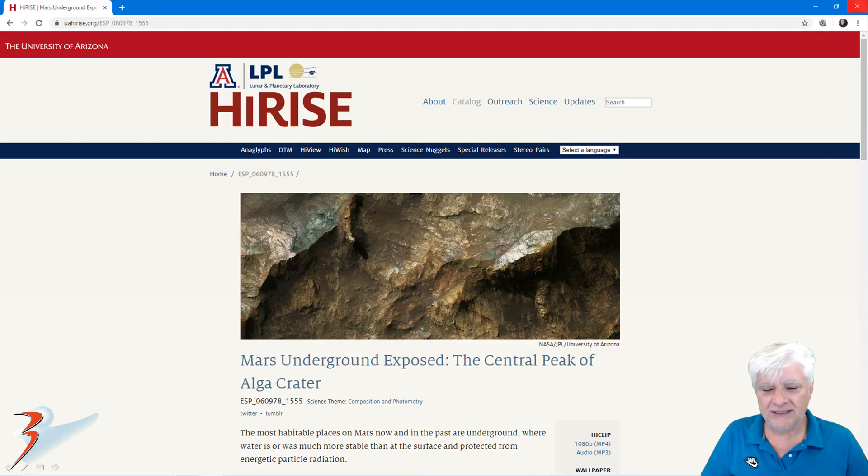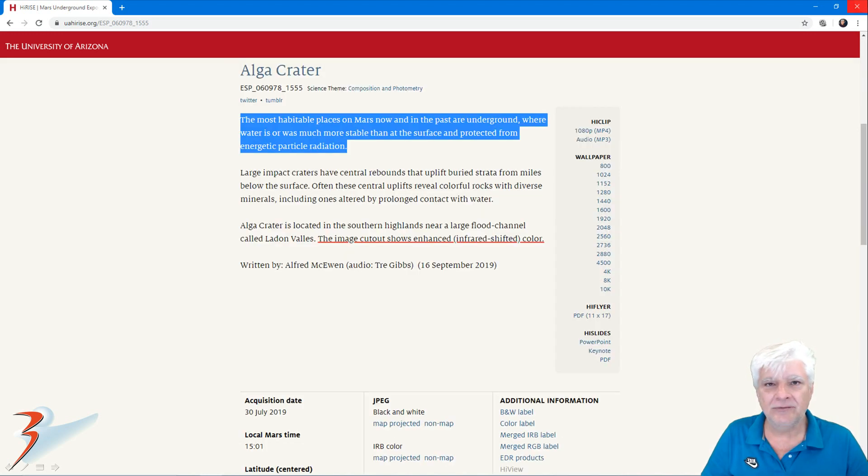There's the photograph called 'Mars Underground Exposed: The Central Peak of Algar Crater.' As always you can find the links below. Reading from it — this is really strange to hear NASA saying this — 'the most habitable places on Mars now and in the past are underground, where water is or was much more stable than at the surface and protected from energetic particle radiation.' Could this be some type of soft disclosure?